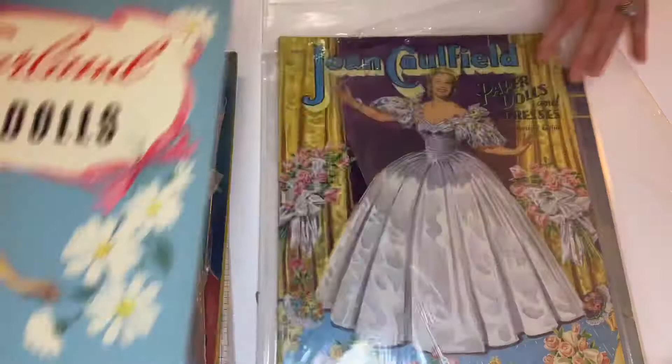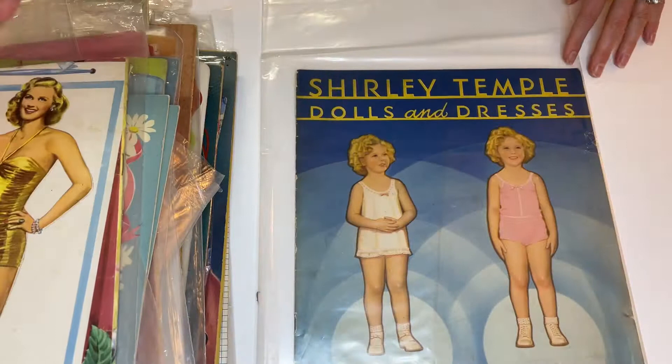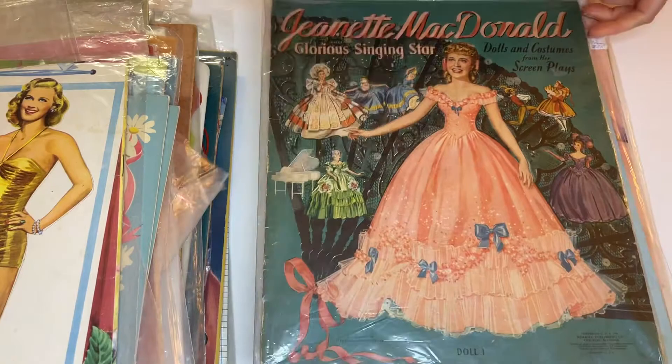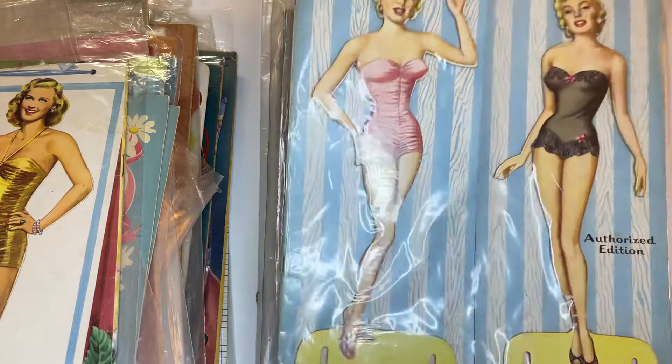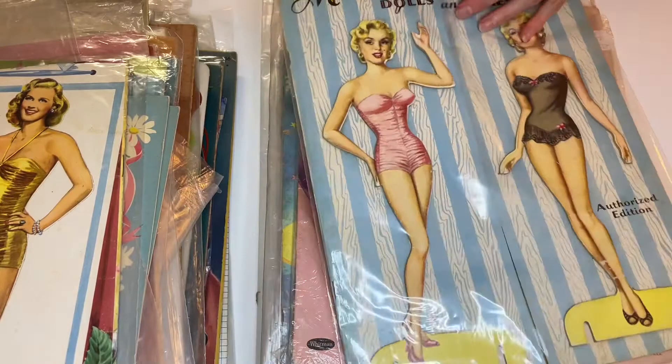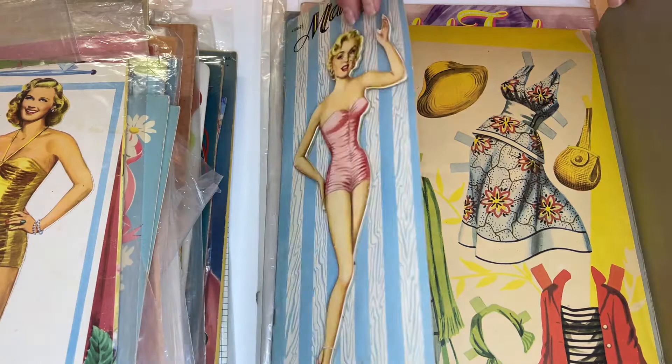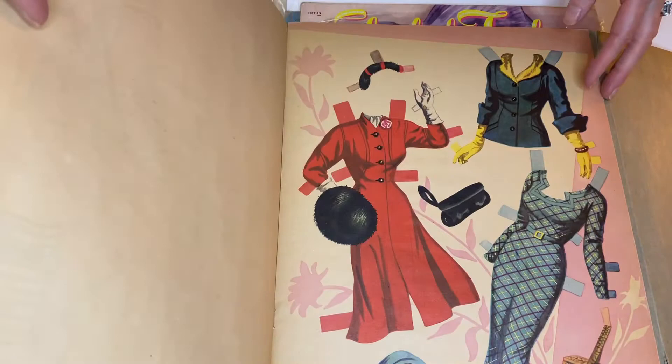Another Shirley Temple — these are in good condition. Okay, here's another Jeanette McDonald. Marilyn Monroe with those hardboard dolls — should we see if the clothes are intact? I'm going to say yes because the dolls are still stuck right onto the covers — yep, there they are. And it looks like loose sheets inside — no, it's a fold-out, stapled. Clever.